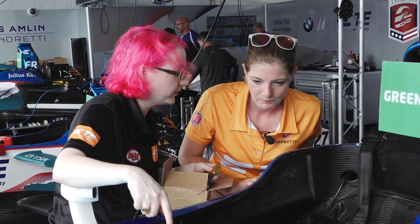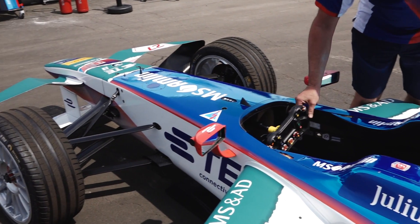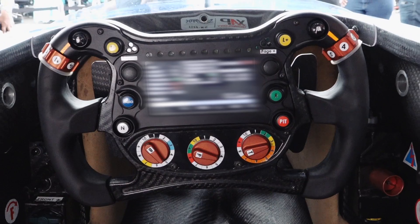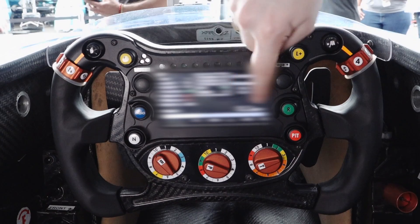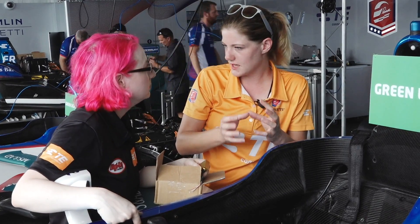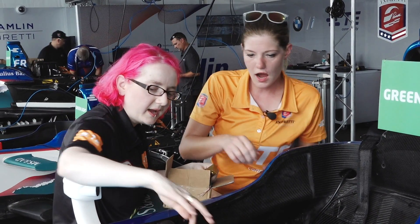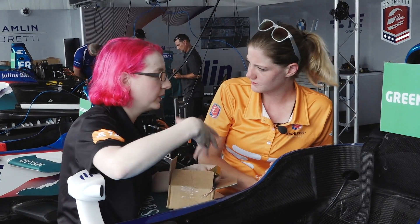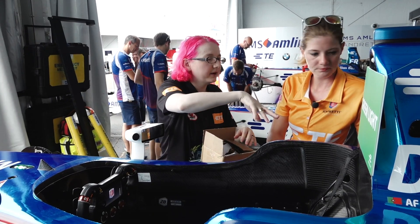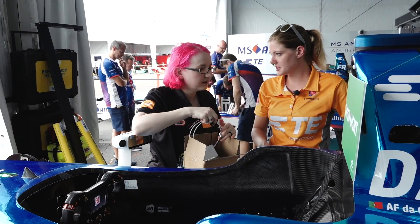This is the steering wheel, and when you turn it the wheels actually turn — it's like direct drive, which is cool. And then there's a TFT display. The driver is able to switch pages during a race — they have different data options and setups, so they can change during a race which one suits best. It shows things like battery temperature and speed.